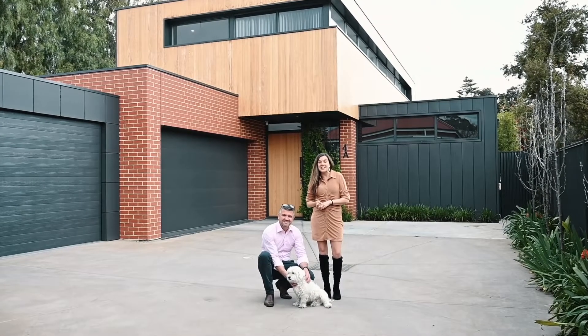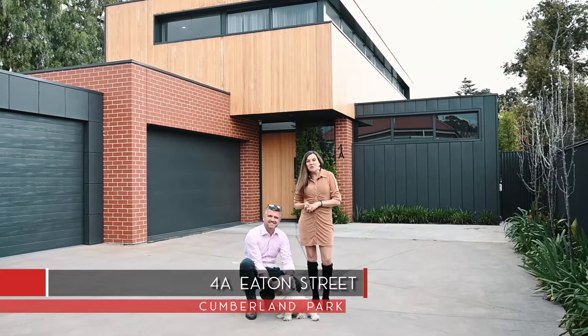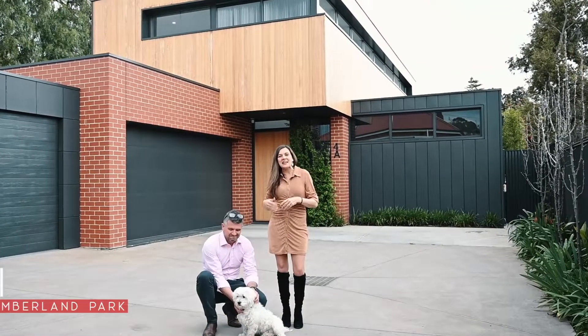Hi, Simon and Becky from Tanner Real Estate. It's our great privilege to bring to the market 4A Eaton Street, Cumberland Park. Come take a look.